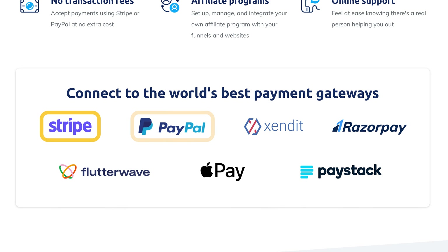Systeme.io offers integrations with payment gateways such as Stripe, PayPal, and Razorpay. While it doesn't have as many direct integrations as ThriveCart, its Zapier integration allows you to connect with hundreds of other tools, giving you the flexibility to expand your tech stack as needed.